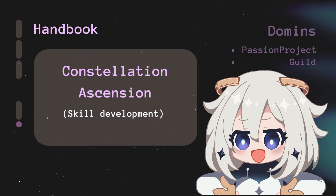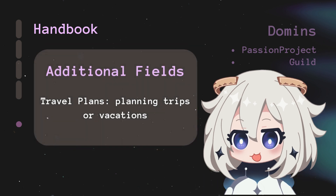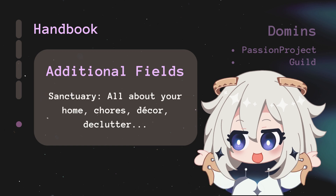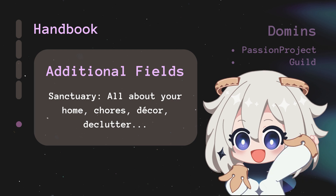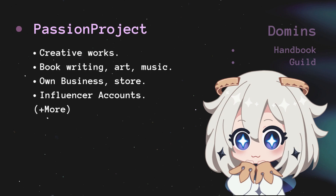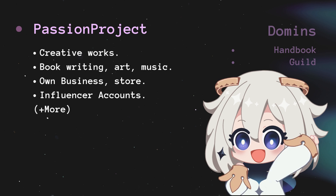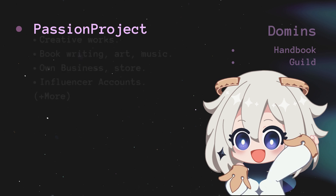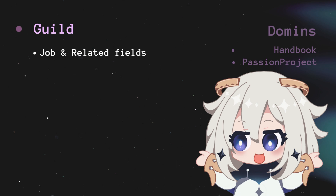Constellation Ascension is your roadmap for personal development — tracking future plans and skills development. Travel Plans is where trip and vacation details go. Sanctuary is all about your home — house chores, decor ideas, decluttering efforts, and creating a peaceful living space. Passion Project organizes and tracks creative actions like writing, art, or music. Guild holds all your career or job-related important information, including anything confidential or crucial to your professional life.